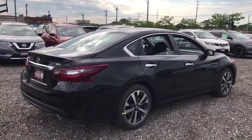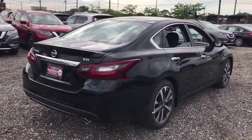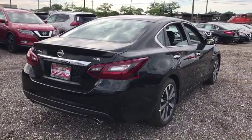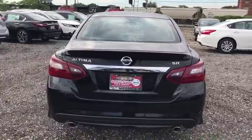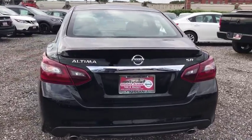Power steering, adjustable steering wheel, cruise control, keyless start, aluminum wheels, four wheel disc brakes, front wheel drive, rear defrost, AM FM stereo radio, bucket seats, security system.